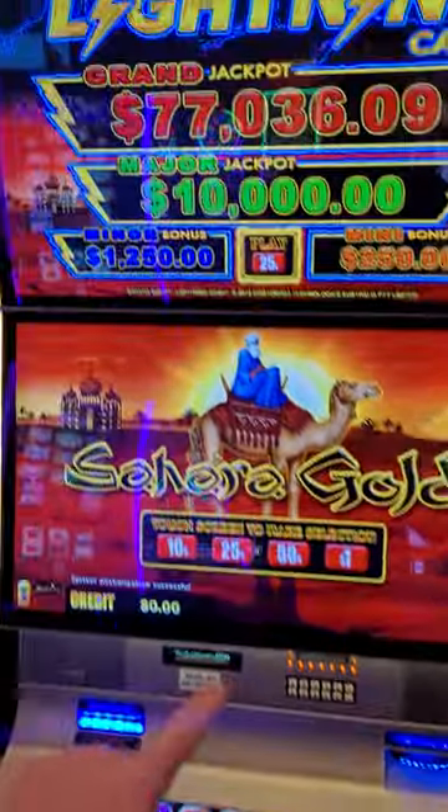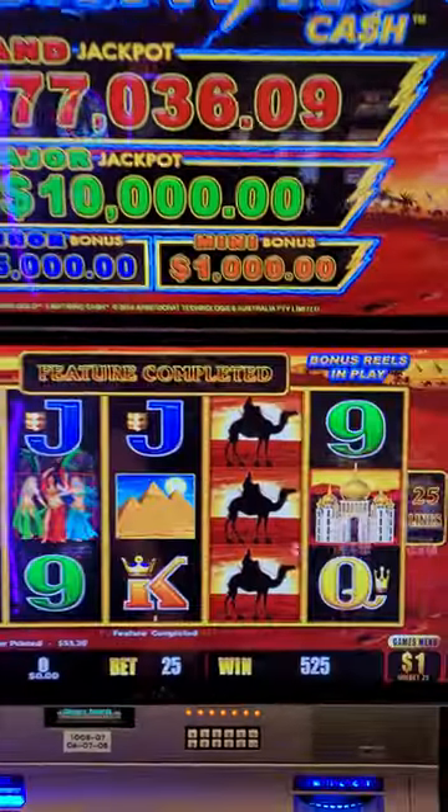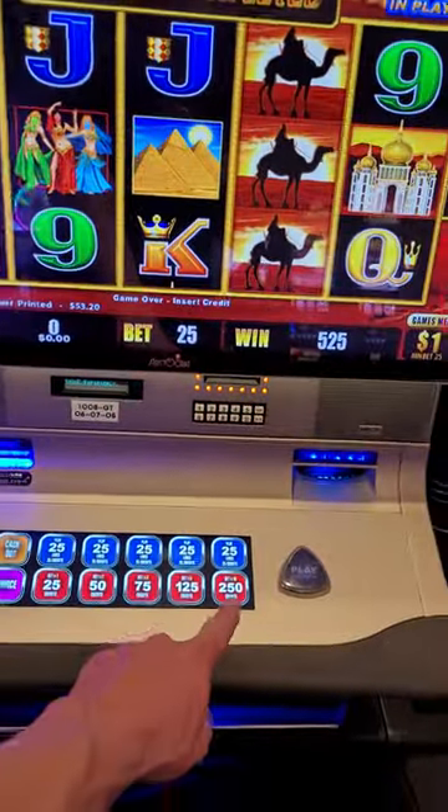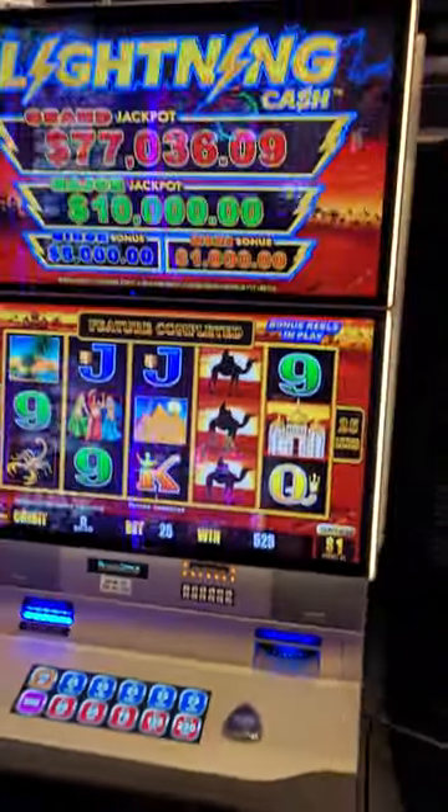I'm gonna show you the three most expensive slot machines you can play here at Harrah's Casino at the center of the Las Vegas Strip. The first one we have right here is Lightning Cash. We're in the high limit room — $1 denomination and you can do 250 bucks a spin.